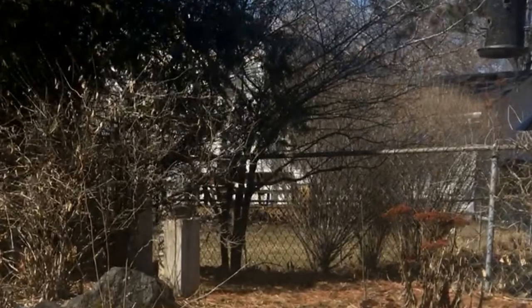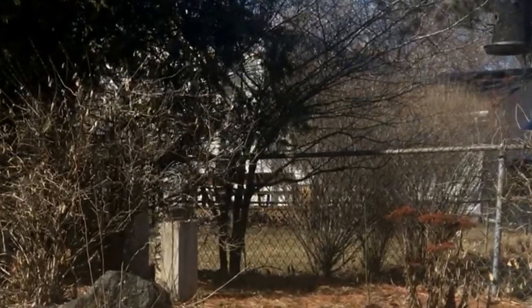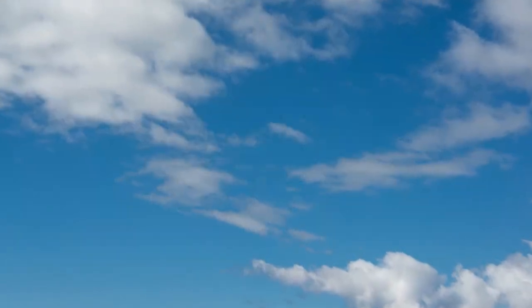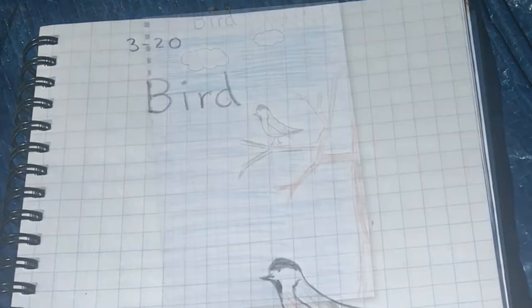The next thing I can do is add some details. I can include things like what the weather was like today, which today, as you can see, it was blue sky with just a few clouds. The other thing I can include is where I saw this bird. I saw this bird in a tree on a branch, so I can draw that too.